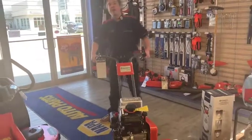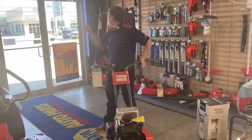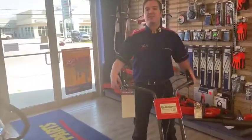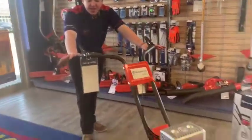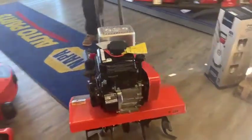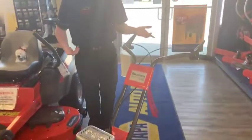Hey, this is Jacob at Redwater Napa and Husqvarna, right across the street from the $10 oil chain. Today I'm showing you the Husqvarna TF224 Tiller. This is one of our cheaper tillers, but it's still very high-end as far as tillers go.